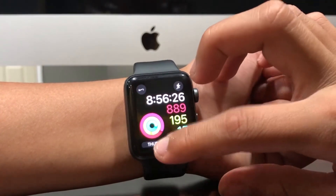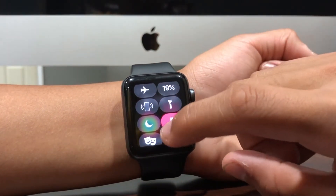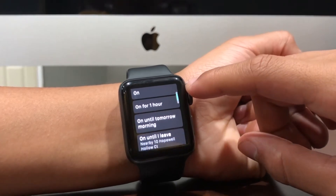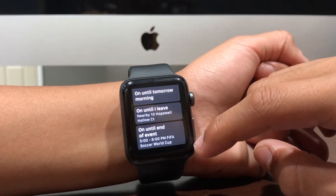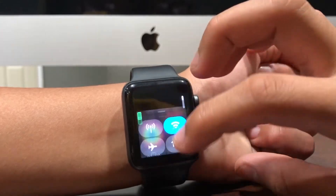Many people use the Do Not Disturb feature on their Apple Watch. Now if you hold down on it, you get more options: Do Not Disturb on for one hour, on until tomorrow morning, on until I leave, or on until end of event if you have an event running.